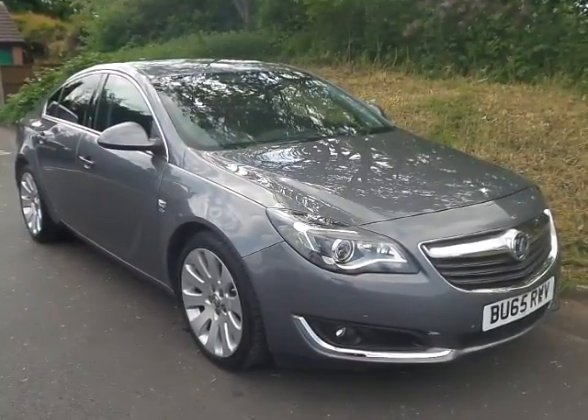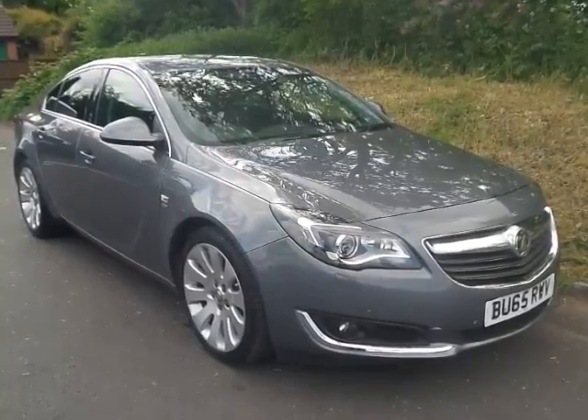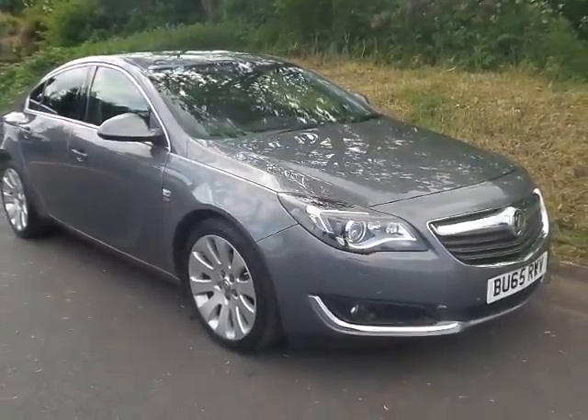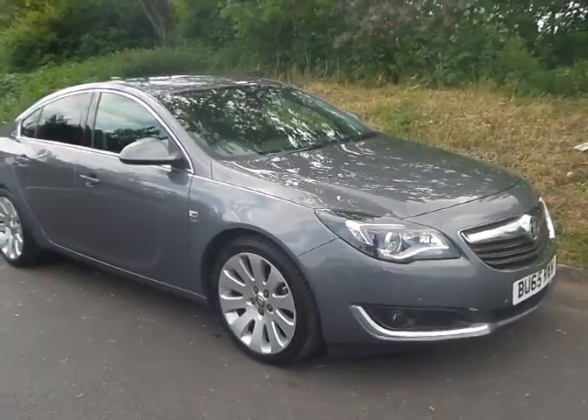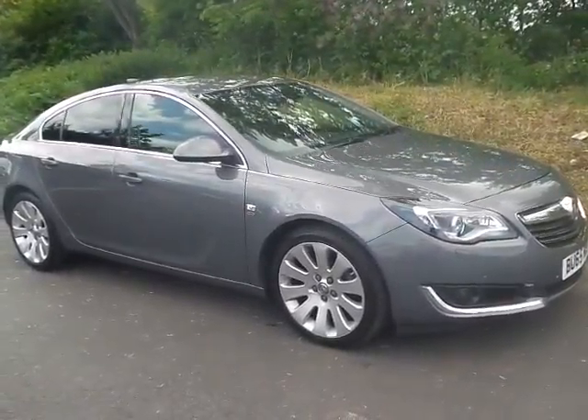Welcome to Pentagon Mansfield. We've got a lovely example of a 65 plate Vauxhall Insignia — a Trinity Diesel Elite Nav, finished in metallic grey with velo wheels all around.